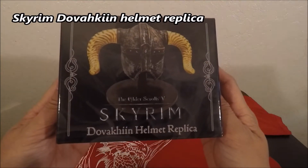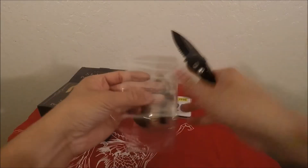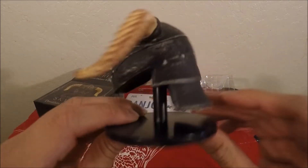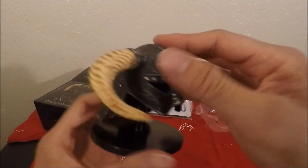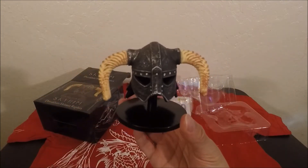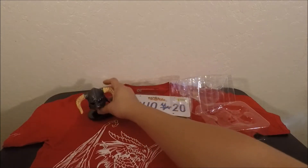Alright, let's check this out — it's pretty cool, a helmet replica of Skyrim. And this is how it looks. Nothing on the bottom. This is some pretty solid, sturdy material — doesn't feel like it's gonna break anytime soon. This is pretty neat.